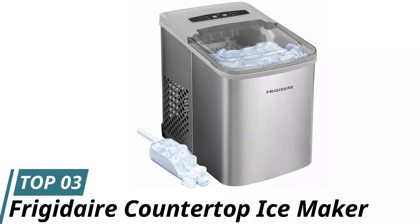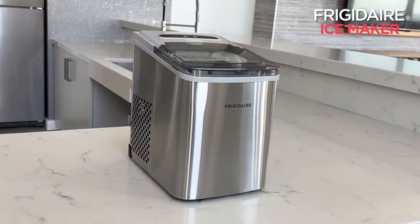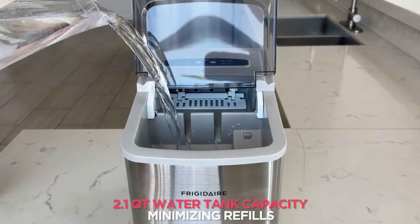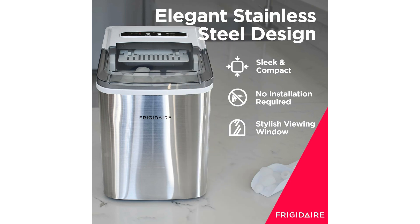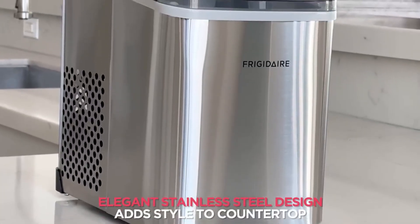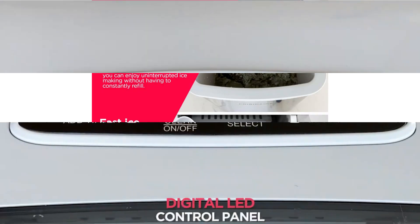Number 3: Frigidaire Countertop Ice Maker. Introducing the Frigidaire Countertop Ice Maker — your ultimate solution to deliver ice. You can forget about last-minute ice runs, thanks to its impressive 26 pounds of daily ice production. With its sleek stainless steel exterior and see-through window, this chic model effortlessly blends into any room's decor. Its compact design makes it perfect for small kitchens, RVs, dorm rooms, boats, and more. No need for complicated installations — just plug it in, add water, and in less than 7 minutes you'll have fresh ice ready to chill your drinks.